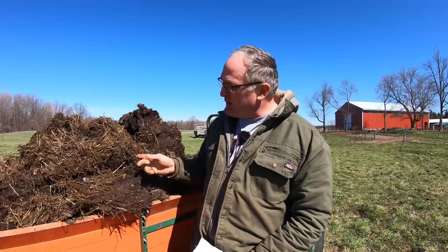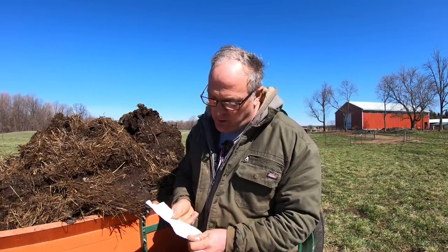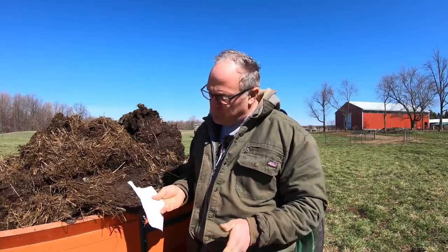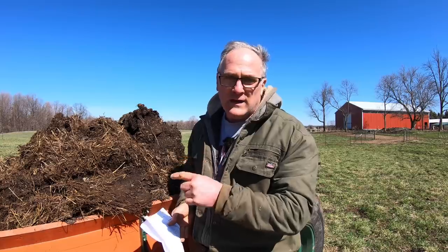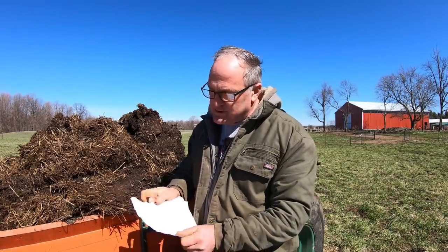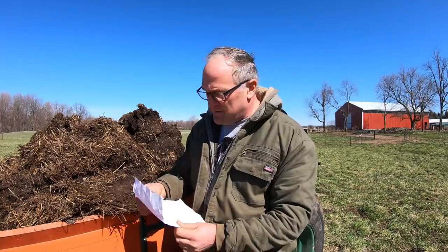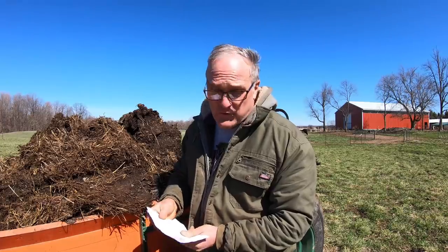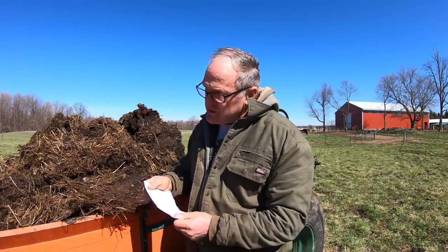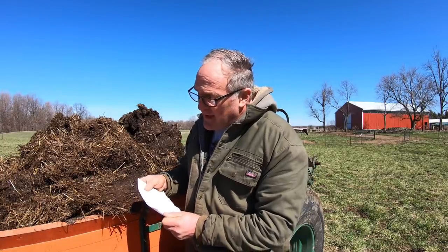Here's the staggering math when I ran the numbers. This spreader holds about 100 bushels — it's a 90-bushel spreader but I heap it up pretty good. At 100 bushels per load and 75 pounds per bushel for manure, I've got 7,500 pounds in each spreader load. I put 25 loads on this 5-acre field. Running through the math: 25 loads is 187,500 pounds, or 94 tons of manure on this field. Working through just that base 7-4-7 number down to per-acre coverage, I'm putting on 131 pounds per acre of nitrogen, 75 pounds per acre of phosphorus, and 131 pounds per acre of potassium.